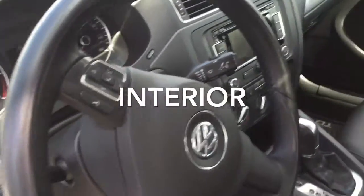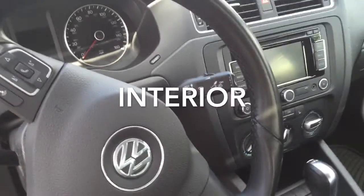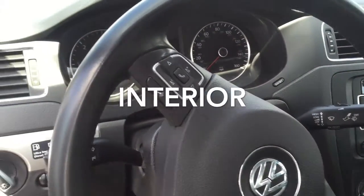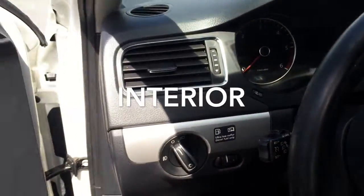It also features Bluetooth, navigation, touchscreen audio, and heated front seats. Of course, you also get intermittent wipers, cruise control, and fog lights.